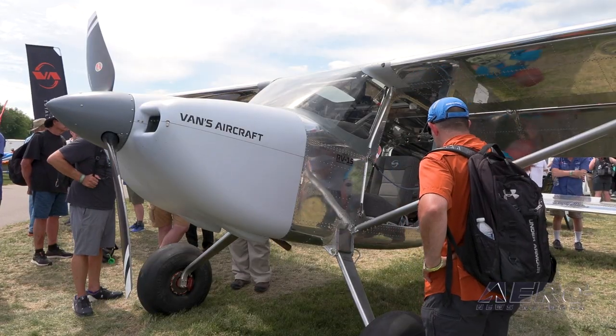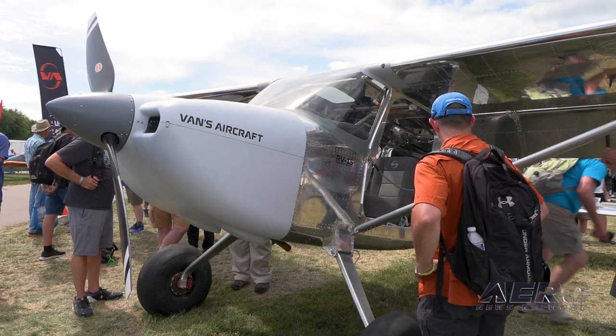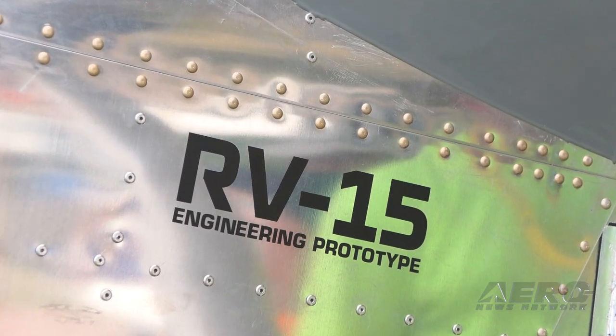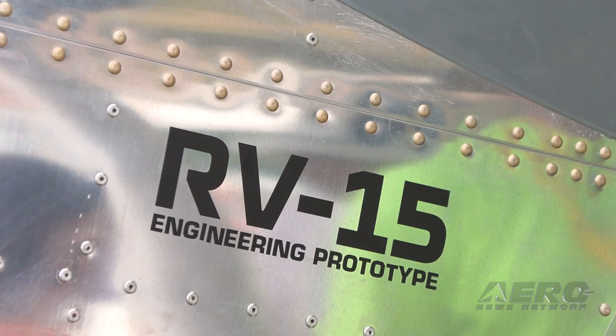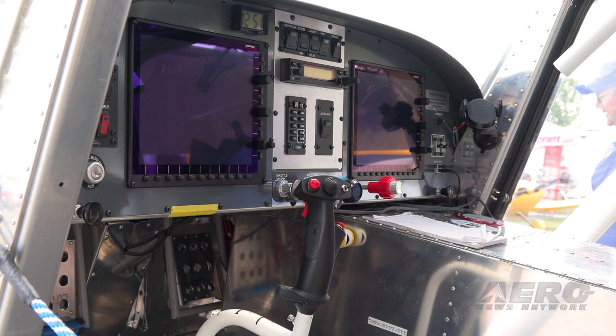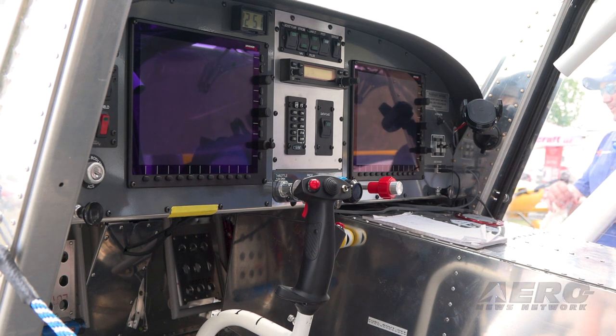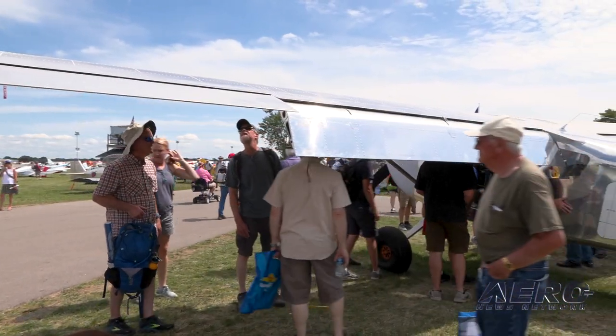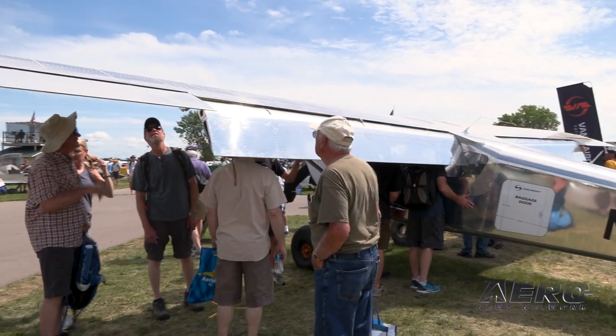We anticipate that the first kits will be available — we don't know which kit that'll be, most likely maybe a tail or a wing — but that would be available sometime in the 12 to 18 month time frame. But that's an estimate, not a commitment or a guarantee, because if we need to make changes or refinements, we're not going to release kits on a specific timeline announced a year or year and a half ahead of time. We're going to release the kits when it's ready to go and when it's right.